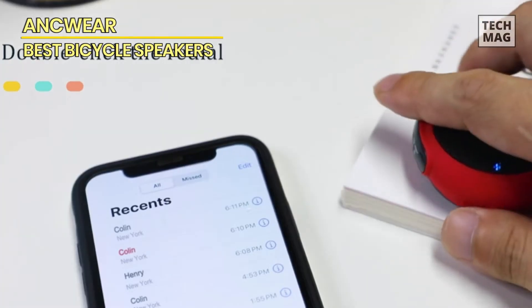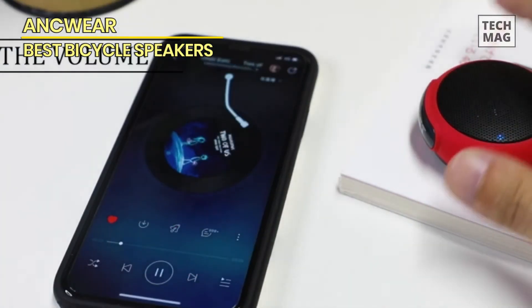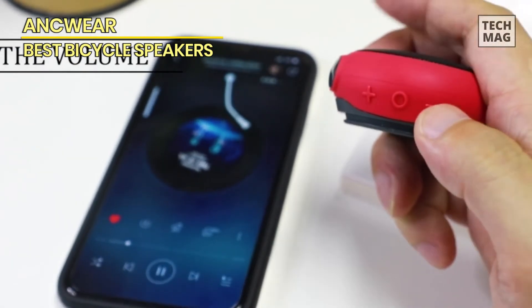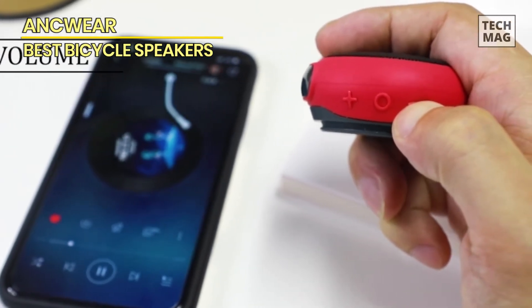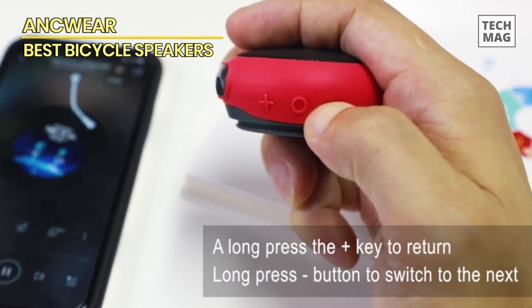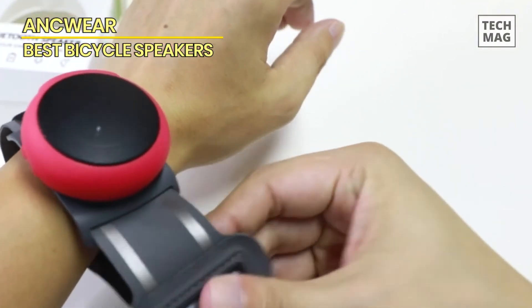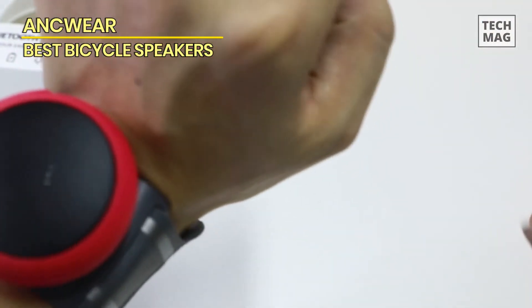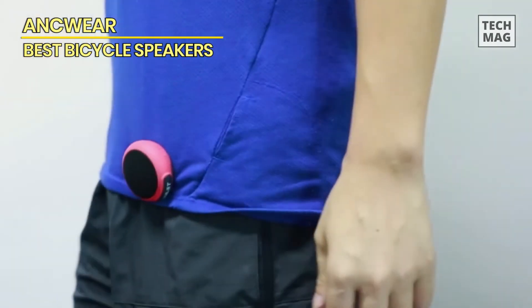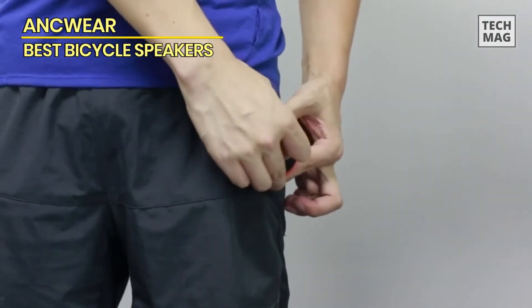Featuring Bluetooth 5.0 connectivity, the ANC Wear portable speaker ensures a stable and seamless connection with your device, allowing you to enjoy your favorite music or take calls without interruption. Its compact and wearable design makes it perfect for on-the-move activities. Built to withstand the elements, this outdoor speaker is water-resistant, making it ideal for use in showers or during outdoor activities in unpredictable weather. It also comes with a secure attachment mechanism, making it suitable for motorcycles, bikes, cars, and more. The ANC Wear portable Bluetooth Speaker is the ultimate choice for those who seek convenience and versatility in their outdoor sound experience.